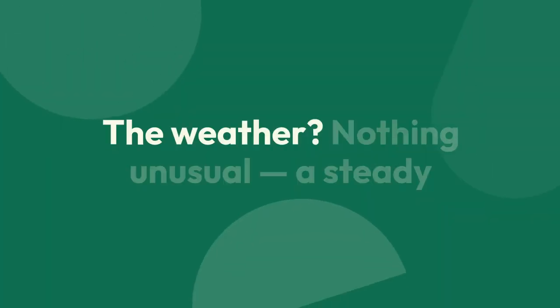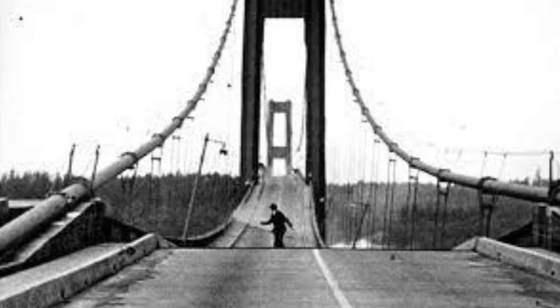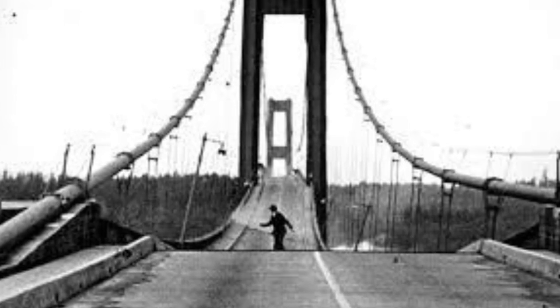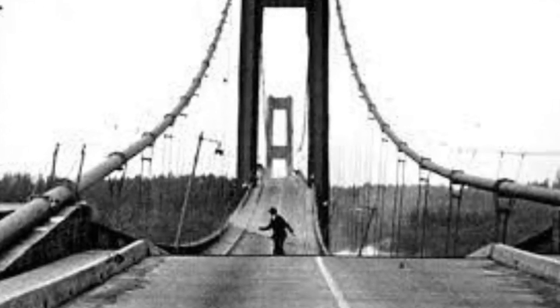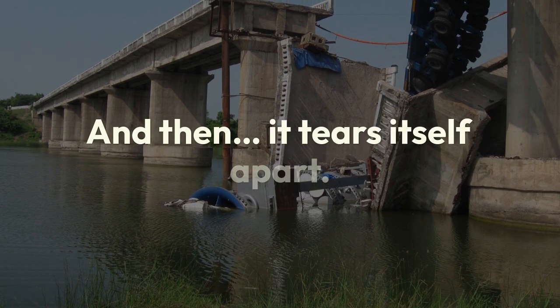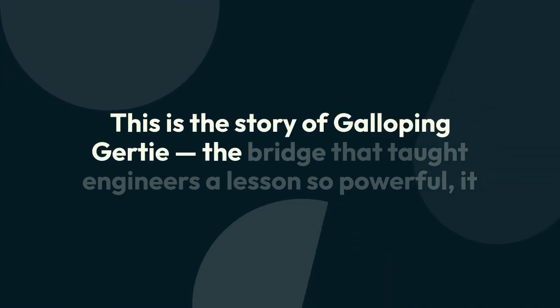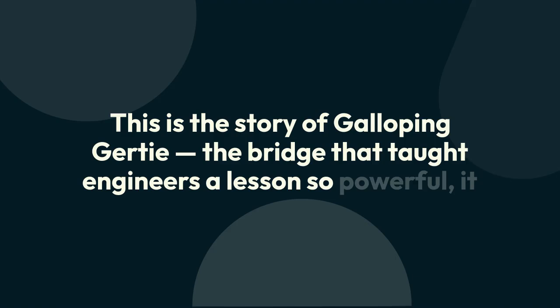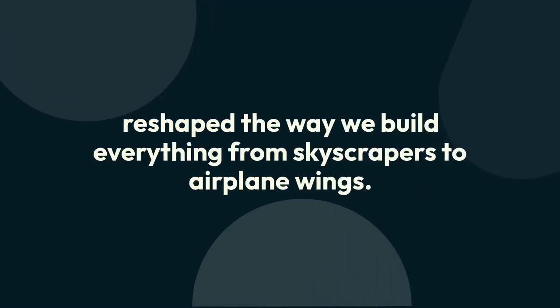November 7th, 1940. In Washington state, the brand new Tacoma Narrows Bridge is just four months old. The weather? Nothing unusual — a steady 40 mile per hour wind. But within hours, the bridge begins to move in a way no one expected: twisting, bending, almost dancing. And then it tears itself apart. This is the story of Galloping Gertie — the bridge that taught engineers a lesson so powerful, it reshaped the way we build everything from skyscrapers to airplane wings.